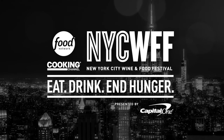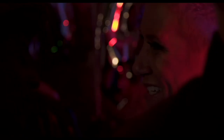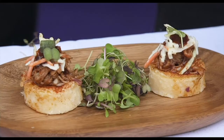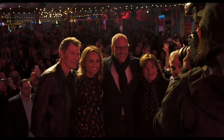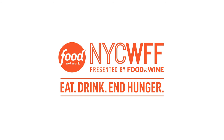The annual Food Network and Cooking Channel New York City Wine and Food Festival will return this October 8th through 11th. This year's festival will look and feel different, but the commitment is unchanged to celebrate the New York City restaurant and bar community and fight to end hunger for No Kid Hungry and the Food Bank for New York City. Join us this October to eat, drink, end hunger.